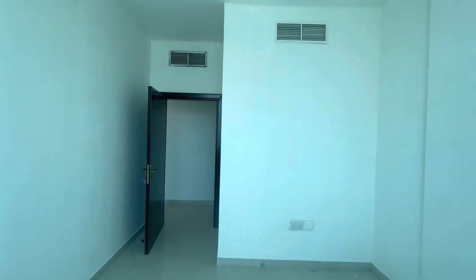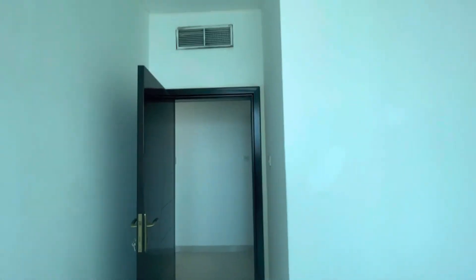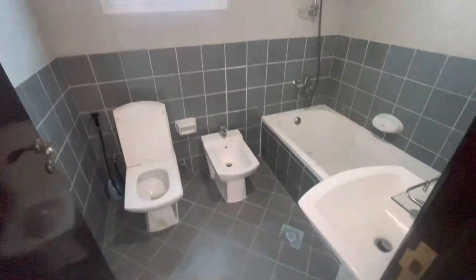We have our helpline — whenever you have any maintenance issues you can put in a request and they will come to fix everything for you. Here you have the guest bathroom.